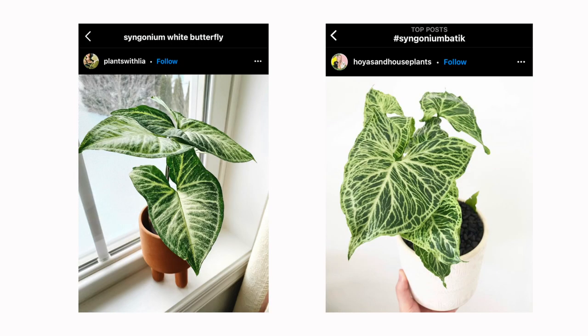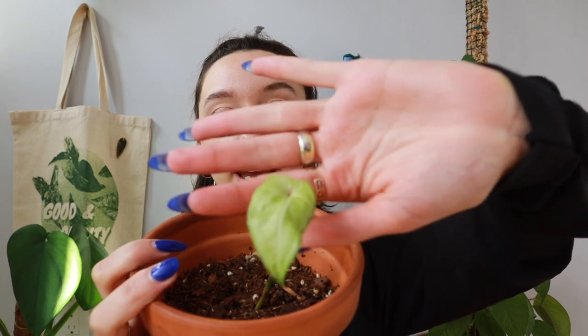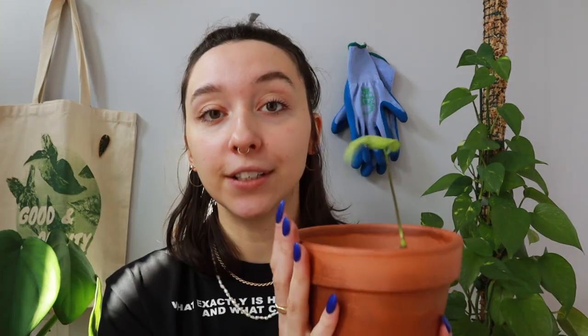It does look very similar to the Syngonium White Butterfly, but as it matures the variegation is a little more pronounced with a bit more contrast. For her, I've noticed that bright indirect light is great, especially since she is heavily variegated. Syngonium actually like to stay a little bit moist — I really recommend keeping your Syngonium just a hair bit on the wetter side. Whenever I miss a day or two of watering, my Syngonium are some of the first plants to fall down. Make sure you're fertilizing them, and if you really want them to thrive, give them a little moss pole because they will vine eventually.